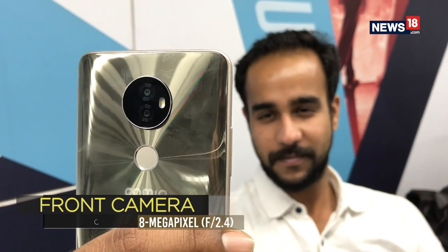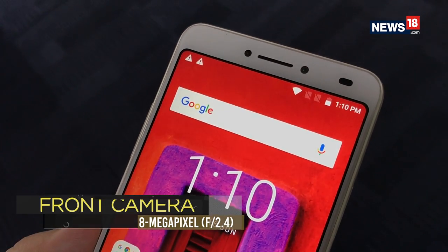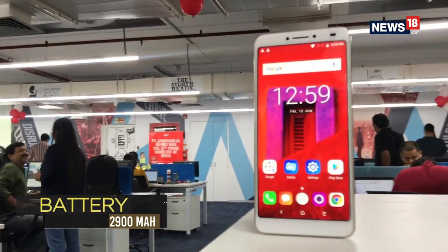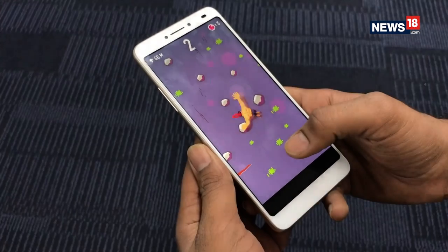The selfie camera, however, is not that great and delivers kind of grainy and overexposed images. The 2900 mAh battery on the X1 Note is just enough to last a day under moderate use and might die down before a day if you are a heavy user.